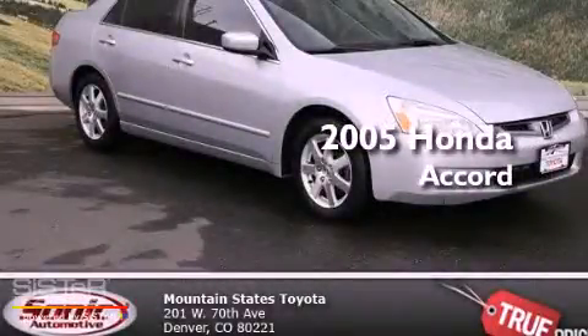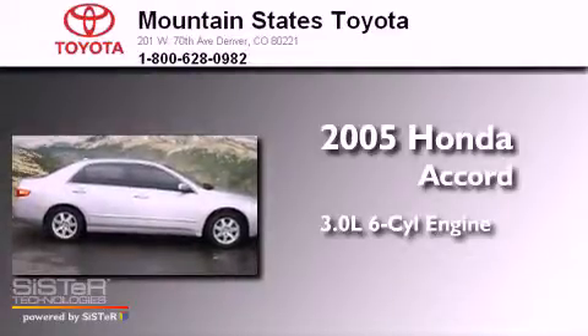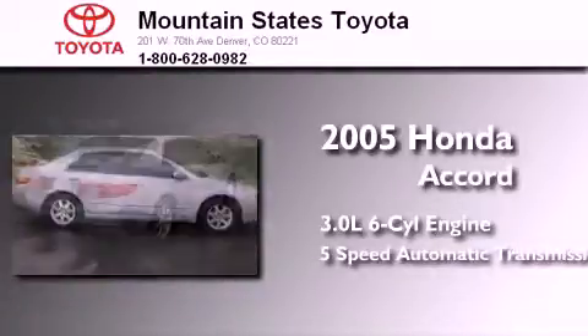This is a 2005 Honda Accord. It features a 3.0-liter six-cylinder engine and a five-speed automatic transmission.